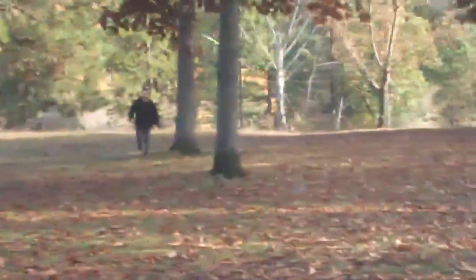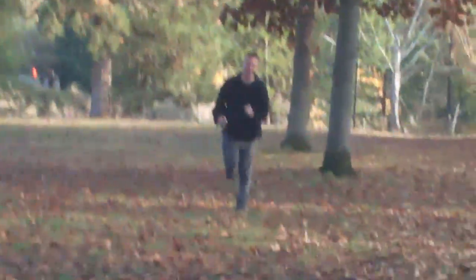Oh my god, it's a Bigfoot! Shaky camera — there automatically has to be a shaky camera every time there's a Bigfoot. He's attacking the car! Oh my god, he's gonna attack me!